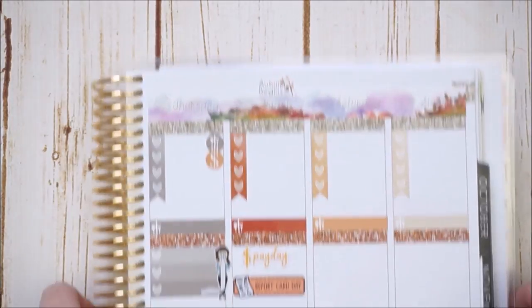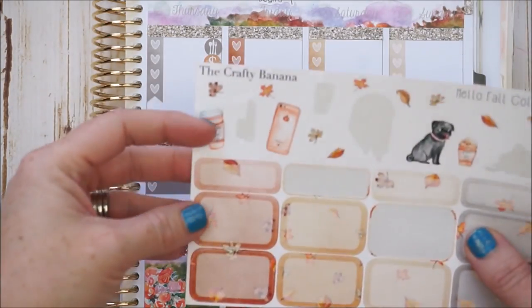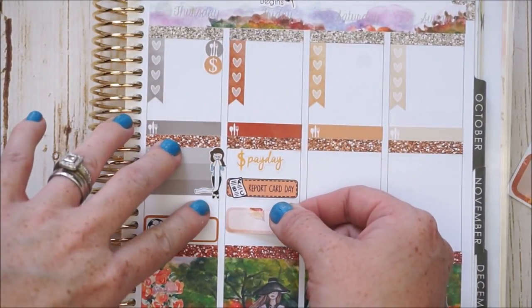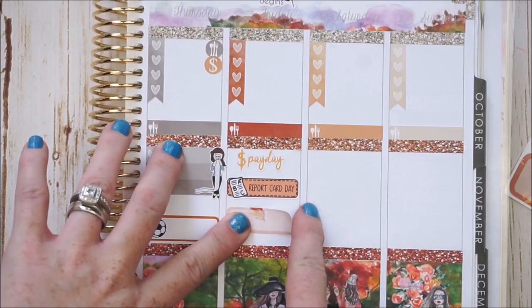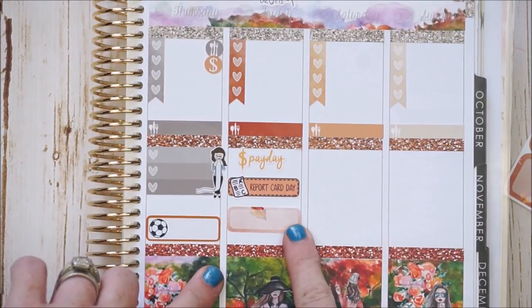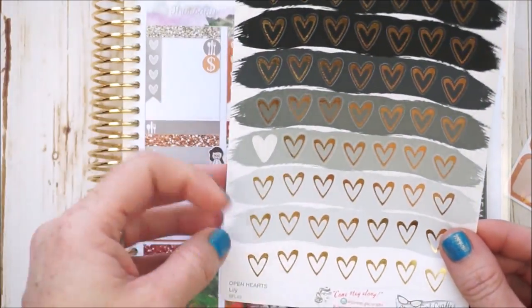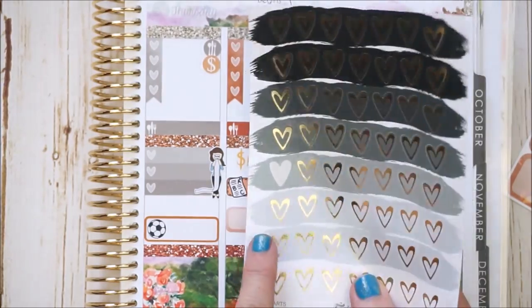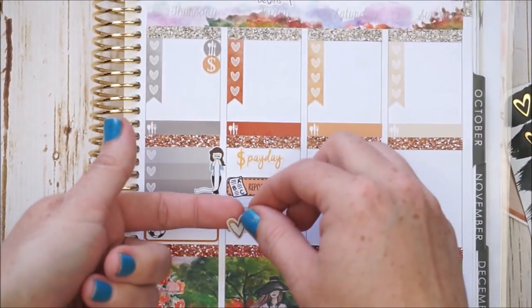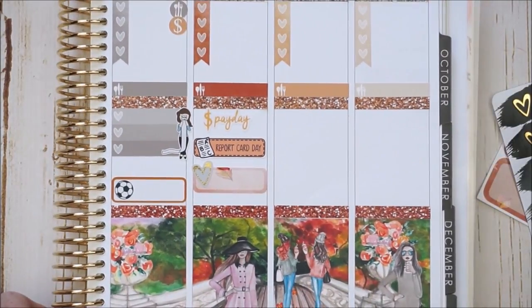I also want to mark TGIF because my hubby gets to come home early on Fridays and we usually start our weekend. I'll place a label from the kit staying with the day's color scheme, and then get out a Clever Gal Craft gold foiled heart to make it a little more special and pop. I'll go with a really light gray shade so it stands out, and I can write what we do for Friday.